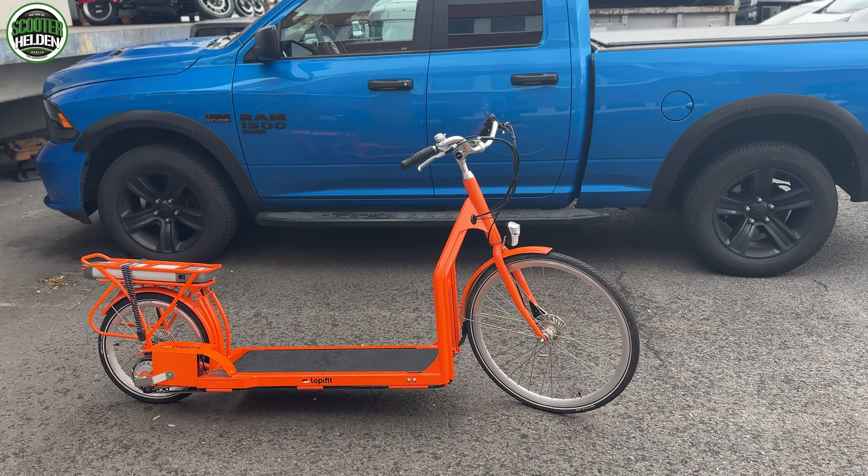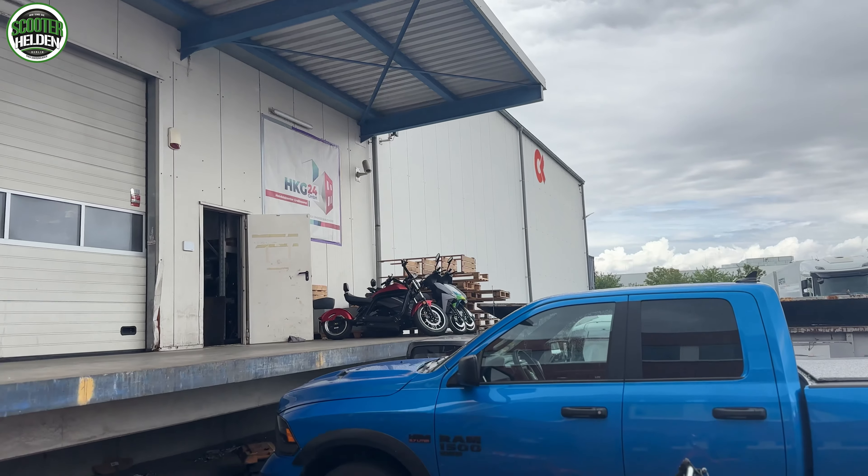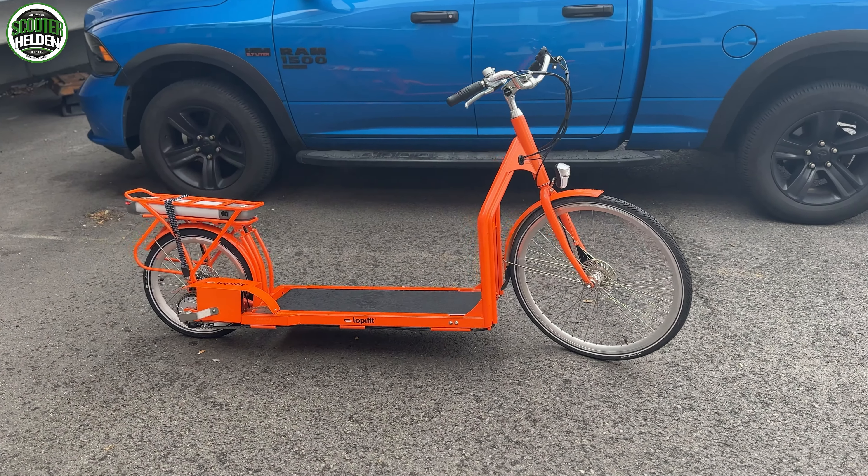Es ist ein verrücktes System, das ich noch nicht ganz einschätzen kann. Aber ich finde es total cool und innovativ - eine völlig neue Art der Fortbewegung, die ich hier bei hkg24.de in Großbeeren bei Berlin ausprobieren darf. Ihr könnt also tatsächlich gerne hierher kommen, wenn ihr euch für ein Fahrzeug interessiert. Die haben Elektroshopper, Elektroroller, Elektrofahrräder, Lopi-Fit und auch Mini-Autos.